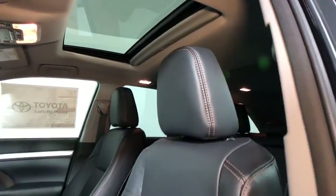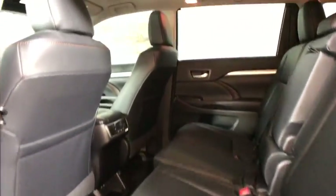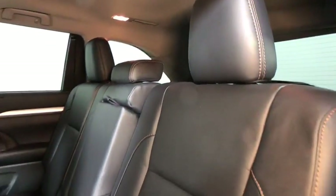Here are some of this vehicle's great options: power passenger seat, navigation system, traction control, dual airbags, power steering, four-wheel disc brakes, universal garage door opener.